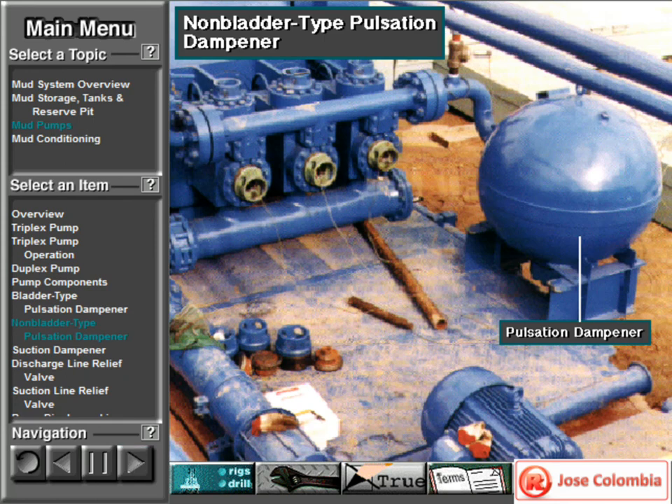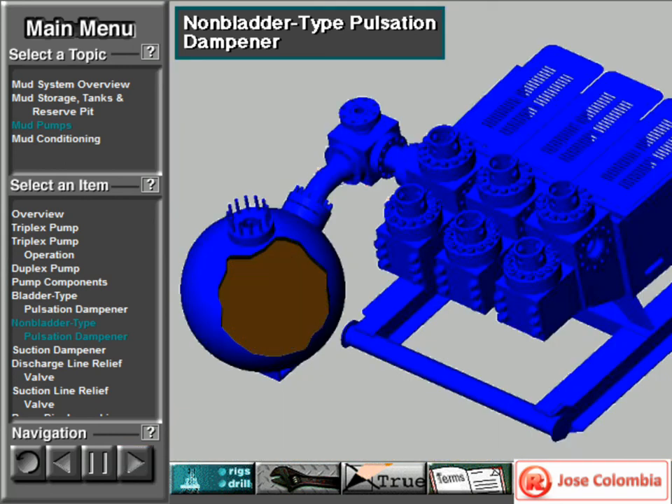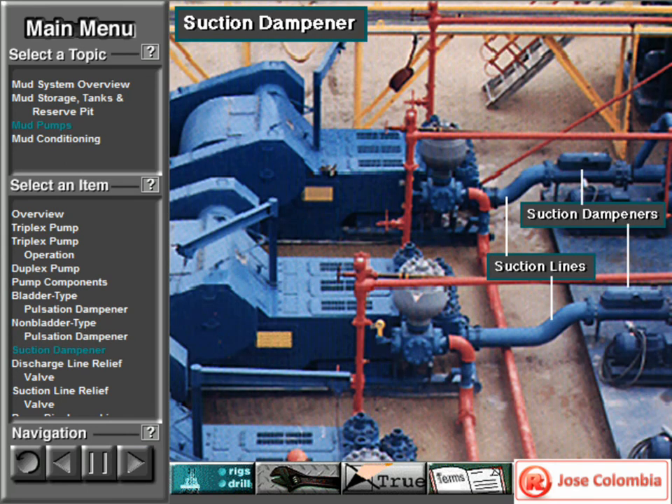Here is the latest type of pulsation dampener. It does not have a bladder. It is a sphere about 4 feet or 1.2 meters in diameter, built into the mud pump's discharge line. The large chamber is full of mud and has no moving parts, so it does not need maintenance. The mud in the large volume sphere absorbs the surges of mud leaving the pump.